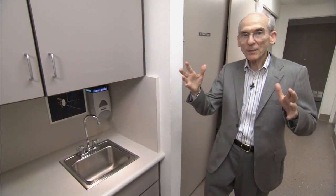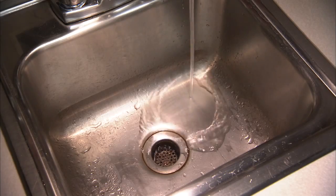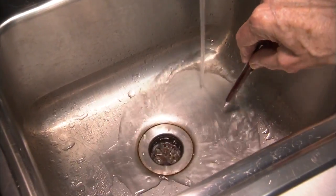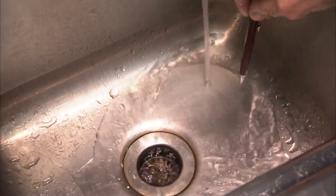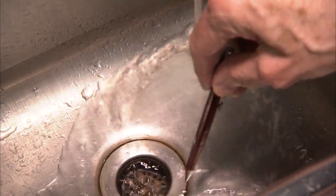You can't see the bubble the Sun creates around itself because it's invisible. But we can see an analog of it in a sink. If we turn the water on very fast and look at the bottom of the sink, we see that near where the water hits the bottom, it's flowing very fast radially outward in all directions, getting thinner until it abruptly slows down in this thick region and turns around and flows down the drain.